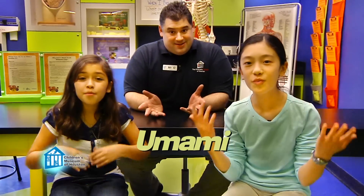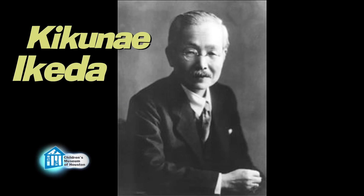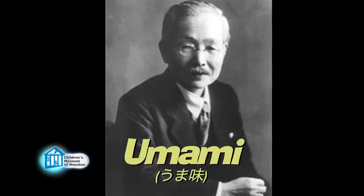Sweet, sour, bitter, salty, or... Umami! In 1908, Kikunae Ikeda, a Japanese scientist, isolated a fifth taste, which he called umami.